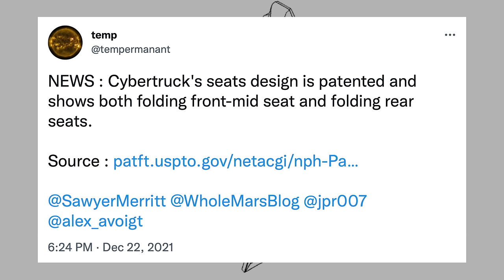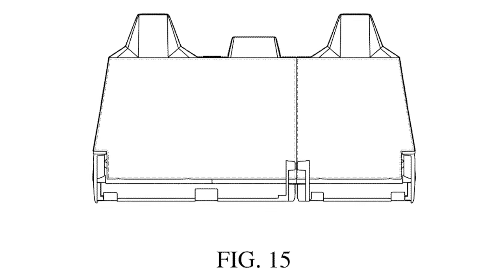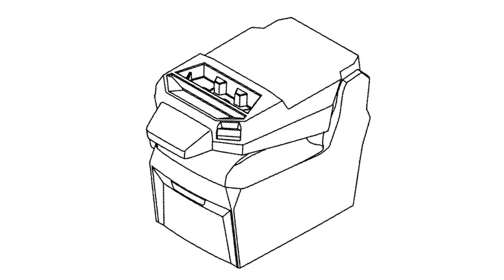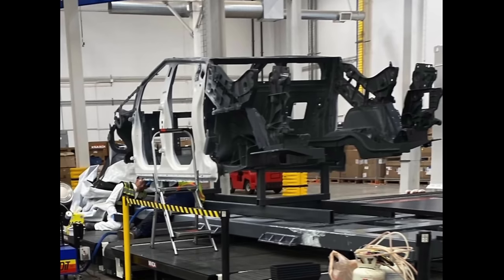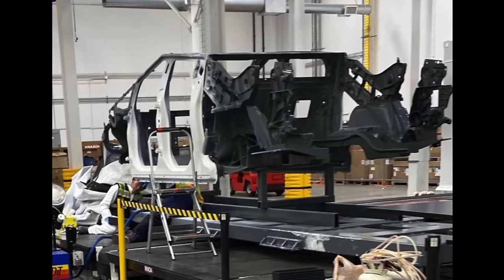A patent application in late 2021 seemed to show the rear seats of the Cybertruck possibly folding with a 60-40 split in the rear, with both front and rear seats able to fold. That could have been great, but it's also something we haven't seen in any prototype thus far. This body appears to show that the casting includes fixed parts there, which would mean no folding mid-gate for cargo pass-through into the cabin.